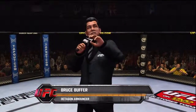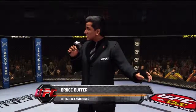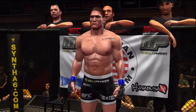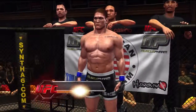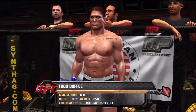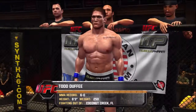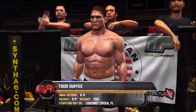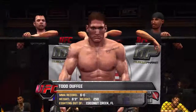This fight is three rounds in the UFC heavyweight division. Introducing first, fighting out of the blue corner, this man is a mixed martial artist. He stands six feet three inches tall, weighing in at 250 pounds, fighting out of Coconut Creek, Florida — Todd Duffy.